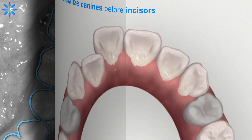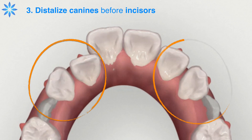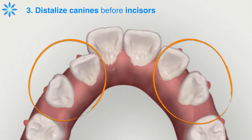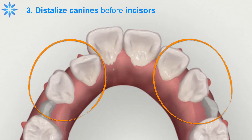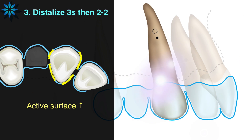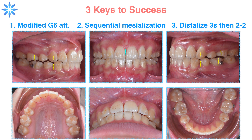The third key is to distalize canines before incisors. Again, we left 1.5 mm gaps between these teeth — the yellow areas are active surfaces, which is better for fit and control. To recap: Modified G6 attachment design, sequential mesialization, and distalize canines before incisors — these are the three keys to the first stage success.